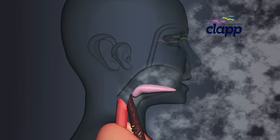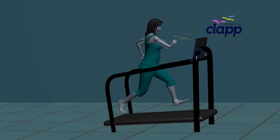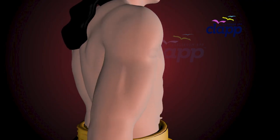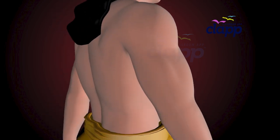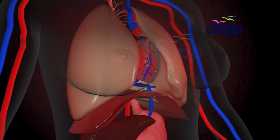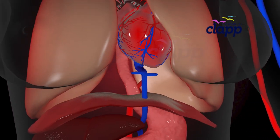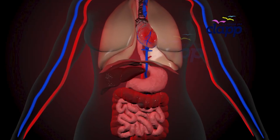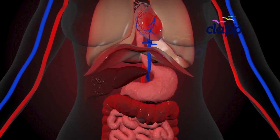Every breath you take, every move you make, there's a powerful hidden muscle at work. It doesn't look like a bicep, but it might be the most important muscle in your body. Let's meet your diaphragm — the unsung hero of breathing. The diaphragm is a thin, dome-shaped muscle that separates your chest cavity from your abdominal cavity.